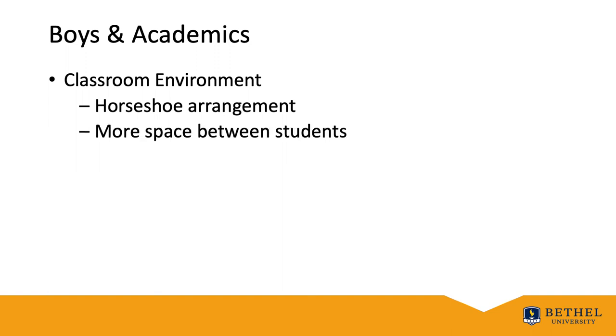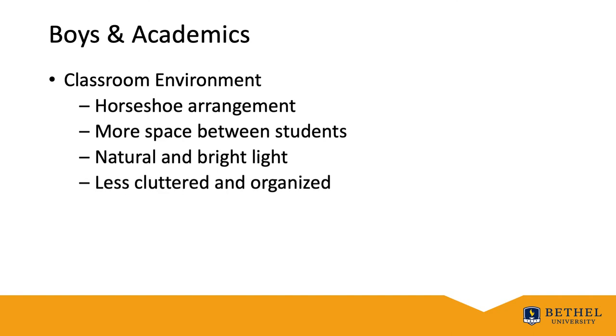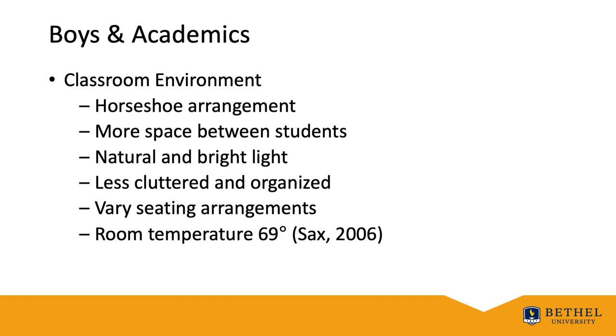Give boys more space so they can spread out. They like natural and bright light. They like it to be a little less cluttered and organized, but mix up the seating arrangements and variety of seats. I've built a couple of stand-up tables and a low-top living edge desk at which students can seat themselves — it provides a nice array of height and mobility. According to Saks 2006, an ideal room temperature is 69 degrees; anything too warm causes them to fall asleep. Use the outdoors if possible. It can be loud, and in fact they actually hope the teacher will be.